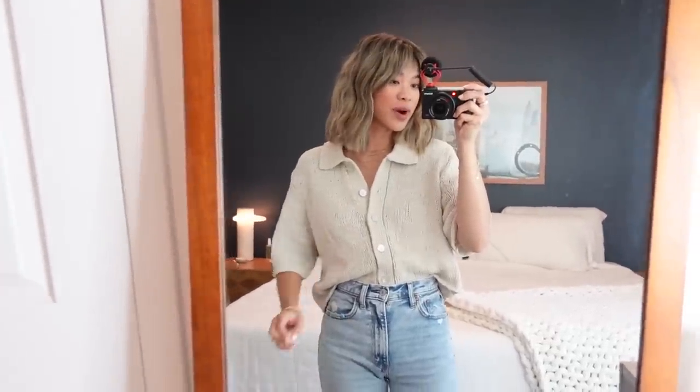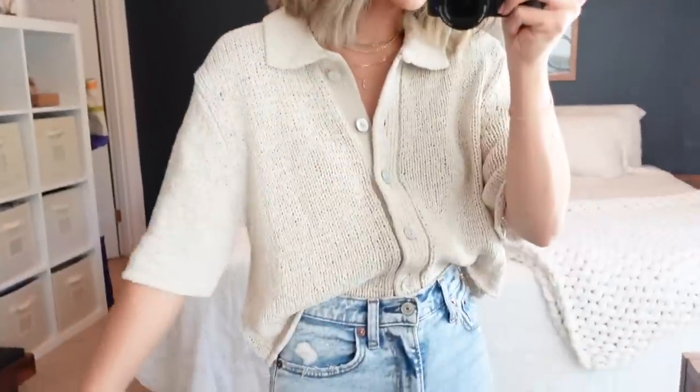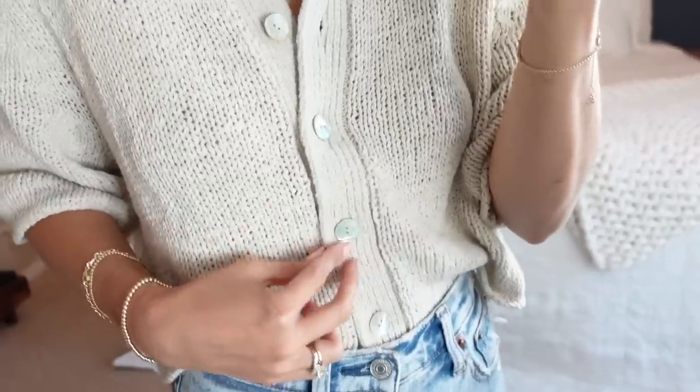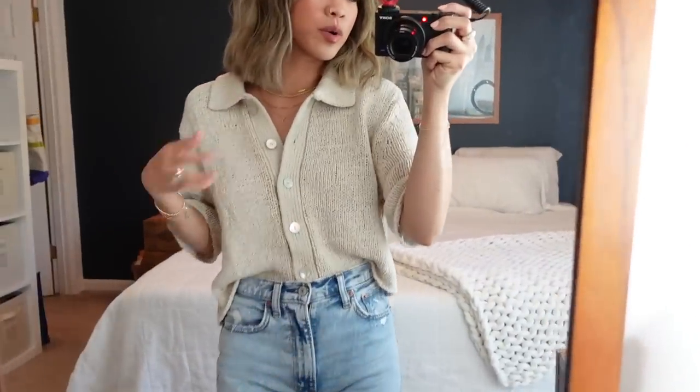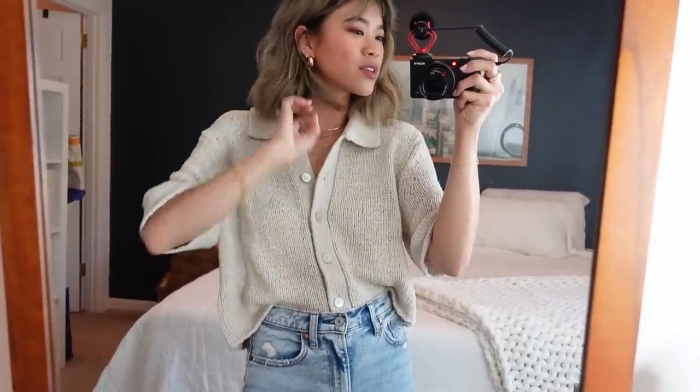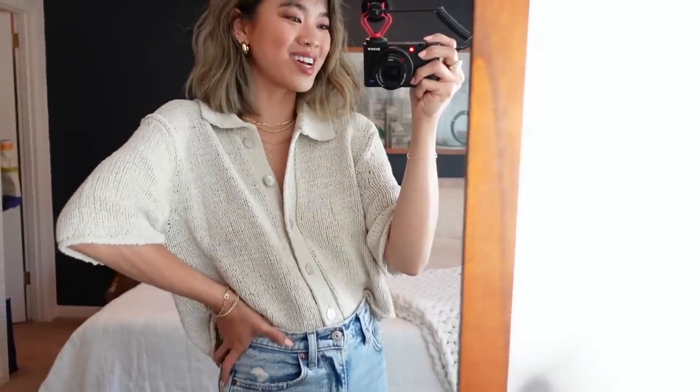I'm obsessed — this top is so good. It lays really nicely, very slouchy, falls on the shoulders perfectly. I love the sleeve length and the woven design is really different from anything I own. You can also unbutton it and wear it over a tank as a cardigan — plus it's cropped, so it's really versatile. You could pair it with colored pants or shorts and dress it up so many ways. I am a huge fan.